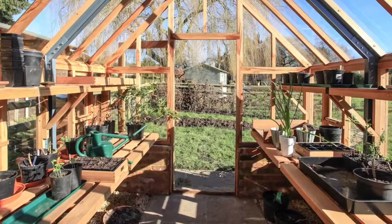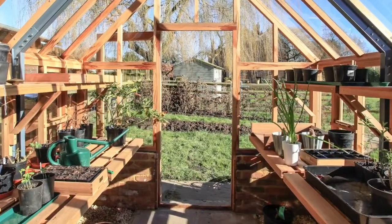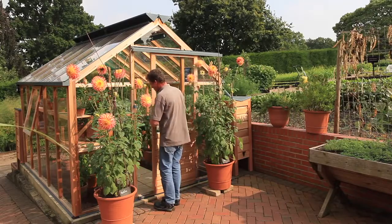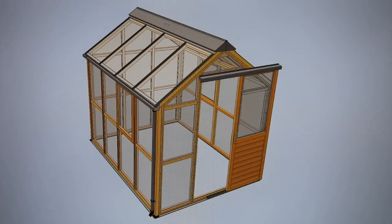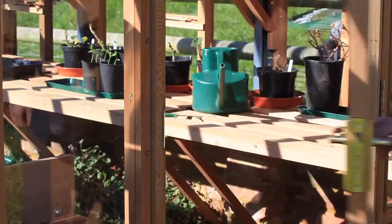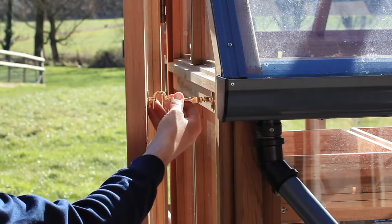In the height of summer, most greenhouse gardeners use the largest vent which is the door. On classic models this can simply be slid to the open position during the day. Our hinged door greenhouses can be held in the open position using our brass cabin hook.